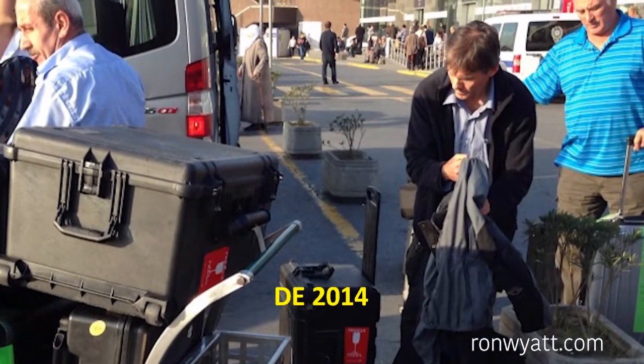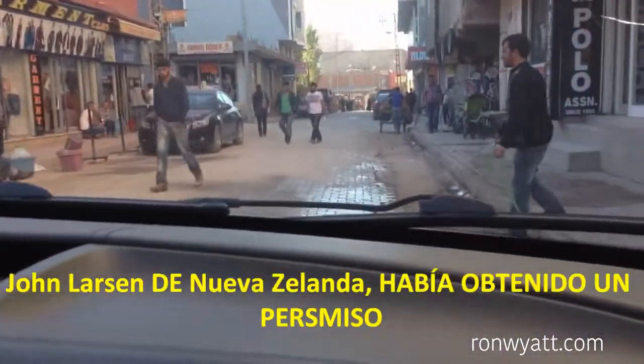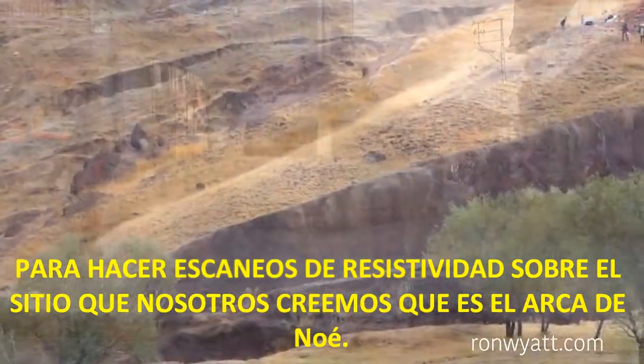In late September of 2014, we arrived in Dobeyes, Turkey. John Larson of New Zealand had obtained a permit to do resistivity scanning on the site we believe to be Noah's Ark.